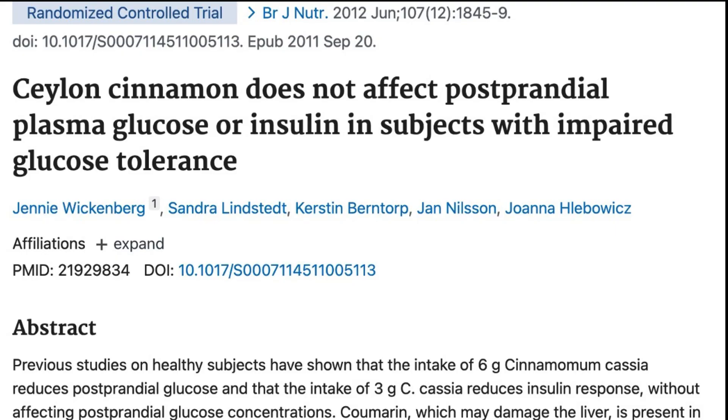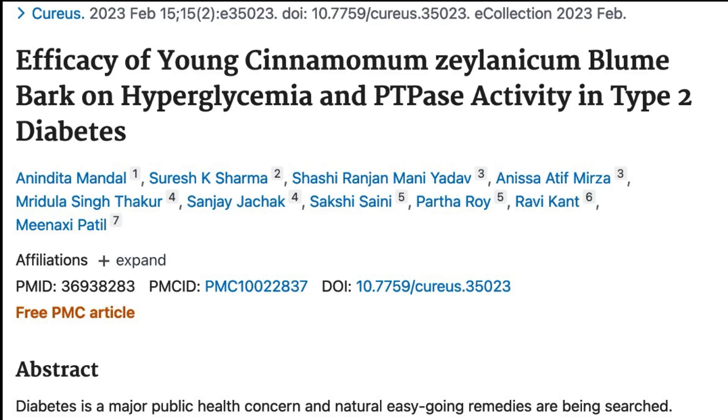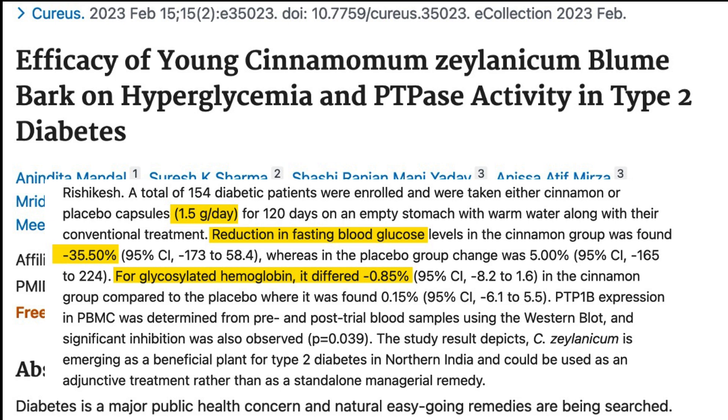So what is the evidence for Ceylon cinnamon? We have this paper where it was found that six grams of Ceylon cinnamon did not affect blood sugar or insulin levels after eating in people who had insulin resistance. However, in this other study, which lasted four months, we see that people who took 1.5 grams of Ceylon cinnamon saw 35% reductions in fasting blood sugar.